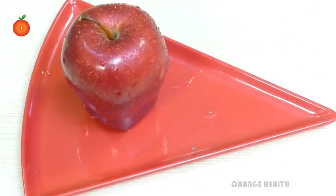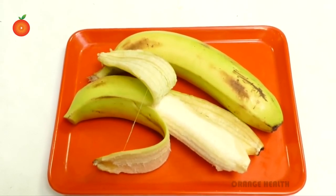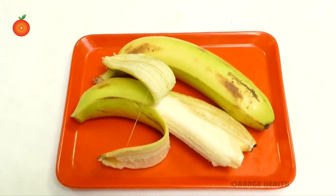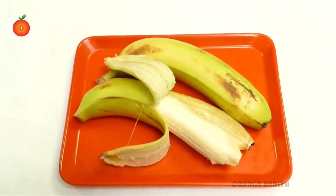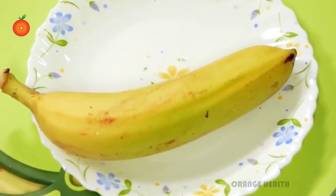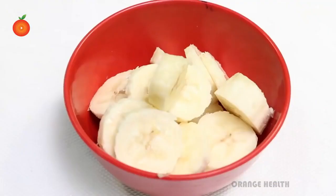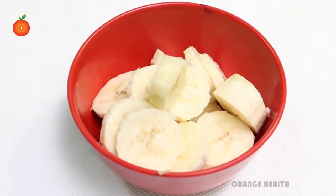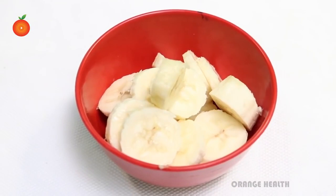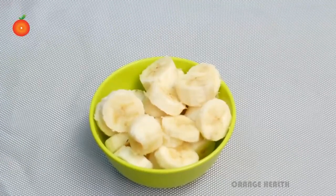We all know that eating an apple a day keeps the doctor away, but eating two bananas a day also keeps the doctor away. It is a myth that eating a banana will increase weight — your weight will never increase after eating a banana. A medium-sized banana contains 110 calories, with very little fat. Banana gives instant energy; it contains fiber and three types of sugar: sucrose, fructose, and glucose. Banana also contains vitamins, minerals, magnesium, iron, and dietary fibers.